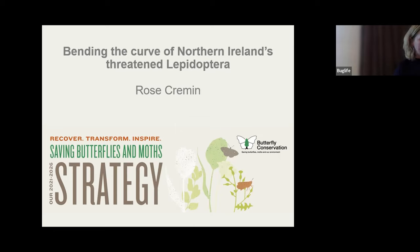My name is Rose Kremen, and I am the conservation manager for Northern Ireland, helping Butterfly Conservation to deliver its vision on the ground for priority landscapes and priority species.